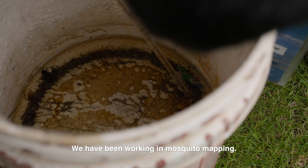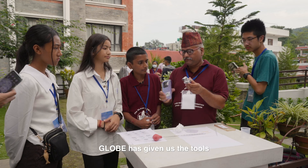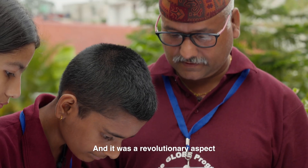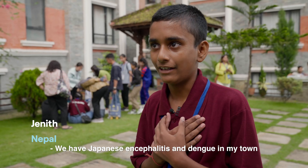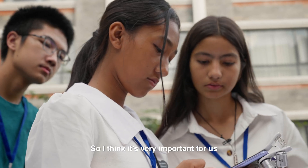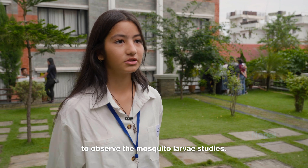We have been working in mosquito mapping. GLOBE has given us the tools, and even a simple mobile could be used for the observation of mosquito larvae — it was a revolutionary aspect for the students. The mosquito is supposed to spread malaria. We have Japanese encephalitis and dengue in my town, so I think it's important to study the mosquito larvae. Our place is highly affected by dengue, so it's very important for us and for everyone in our locality to observe the mosquito larvae studies.